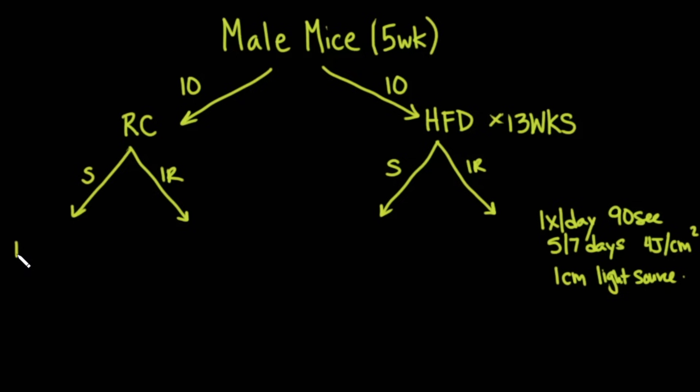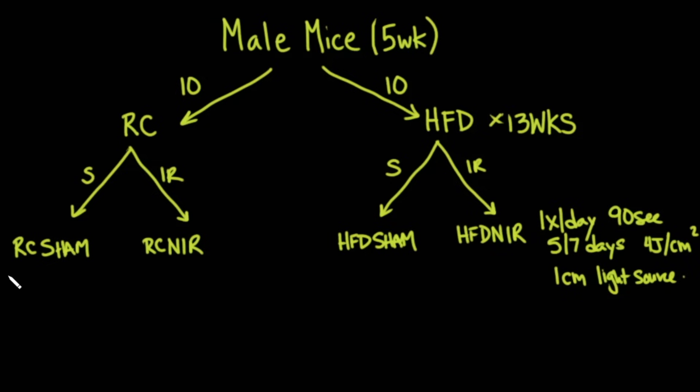This created four groups: regular chow sham, regular chow near-infrared, high-fat diet sham, and high-fat diet near-infrared. There were about five mice in each category.